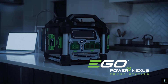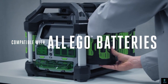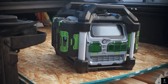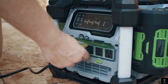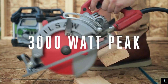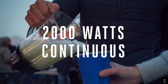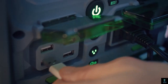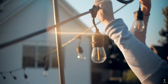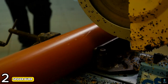Number one: EGO Power Plus Nexus Power Station. The EGO Power Plus Nexus Power Station is a game changer in portable power. This battery-powered alternative to gas generators offers clean, quiet, and versatile energy safe for indoor and outdoor use. It's perfect for camping, tailgating, or home emergencies, with the ability to power essential appliances like refrigerators, microwaves, and TVs.